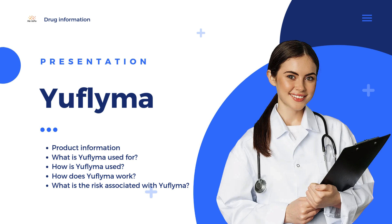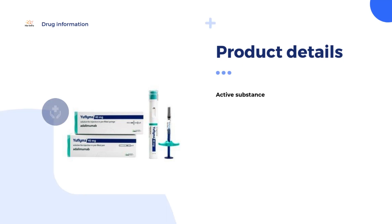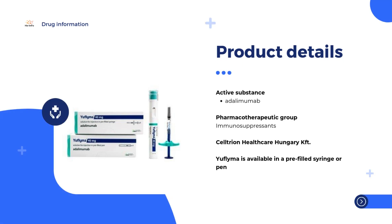Adalimumab is a medicine belonging to the World Health Organization's list of essential medicines. In 2021, it was the 236th most commonly prescribed medication in the United States, with more than 1 million prescriptions. Yaflima contains the active substance adalimumab, and in this video we will provide some basic information about it. First of all, what is Yaflima?